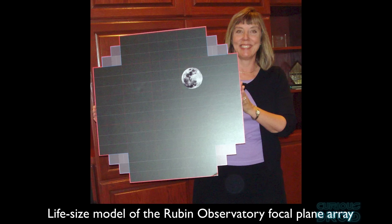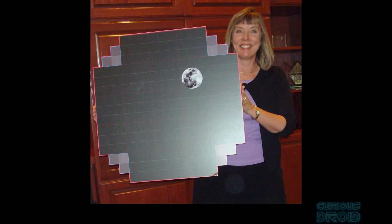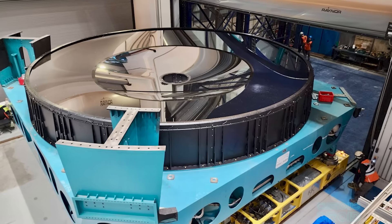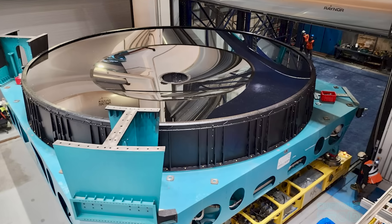The main sensor panel is comprised of 189 CCD detectors, each with 16 megapixels, and is cooled to minus 100 degrees C to help reduce noise. In this image, a life-sized model of the focal plane array is shown with the equivalent size of the moon in its field of view. The telescope uses three lenses, the primary one being 8.4 meters across with an aperture of f1.8.